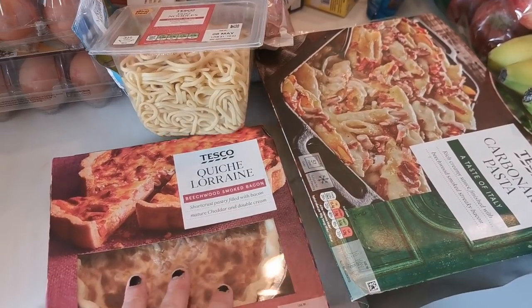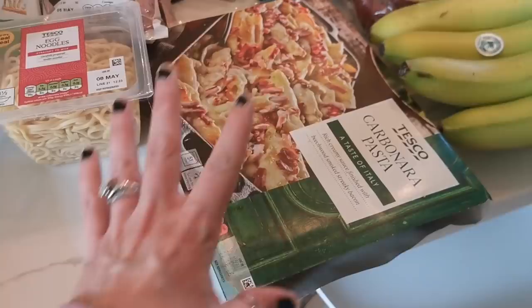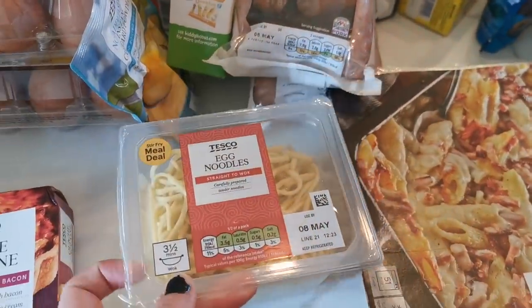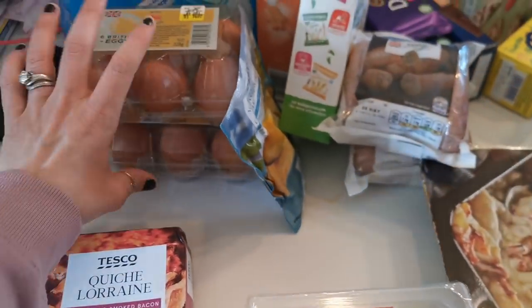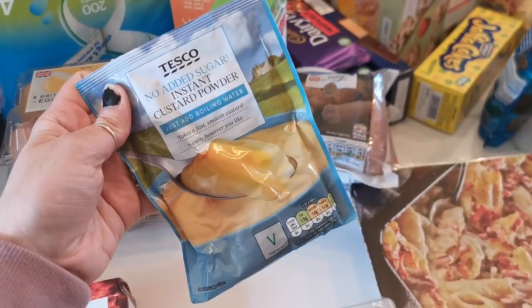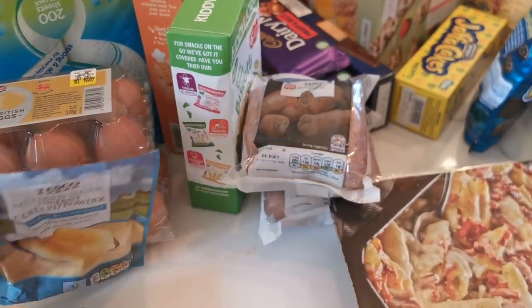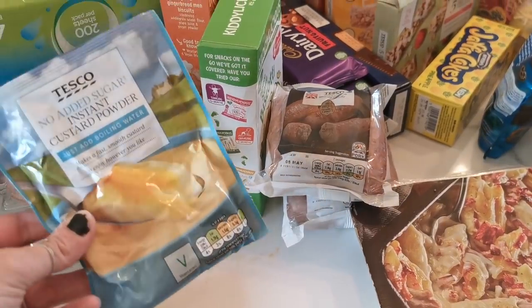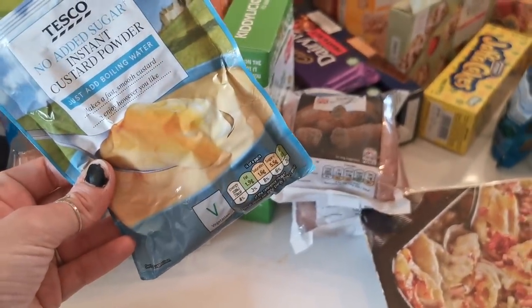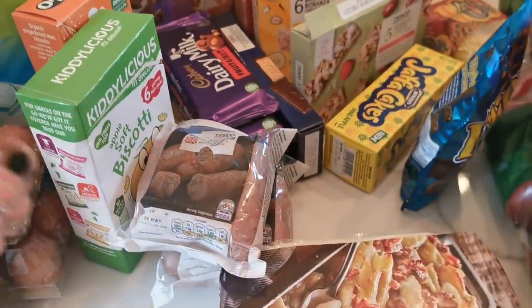We got a quiche - Lorraine loves that for lunch, so that's a quick and easy lunch for her. We've got a carbonara pasta for when I don't feel like cooking, some egg noodles, two lots of eggs - they're only eggs, we do normally get free range. We've got a no added sugar instant custard powder for desserts - the girls have been really into banana and custard.